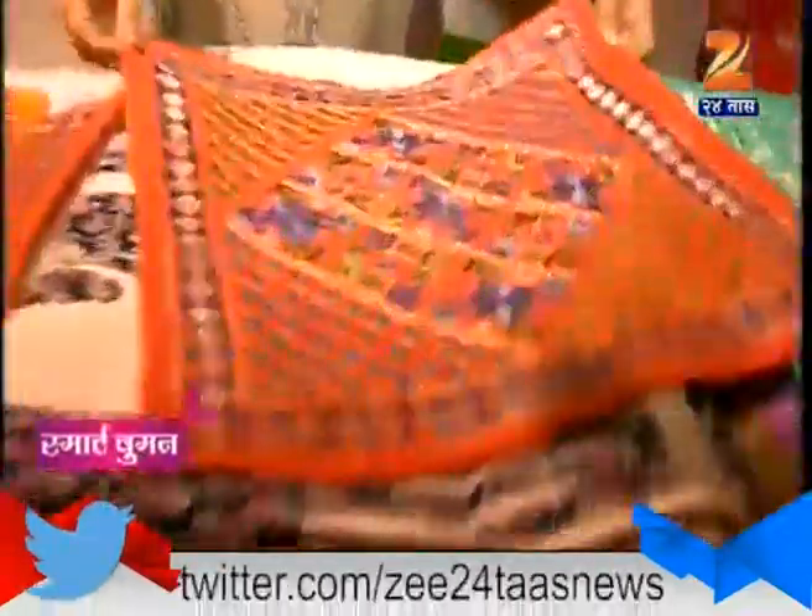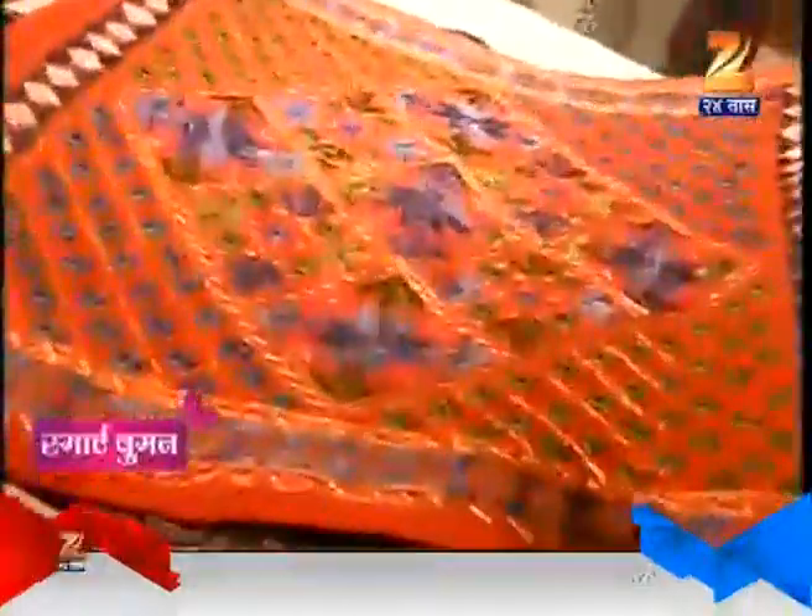Let's take a look at the cushion covers with the embroidery work. It's a very attractive look with the embroidery work.